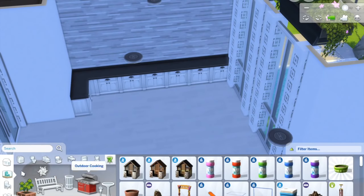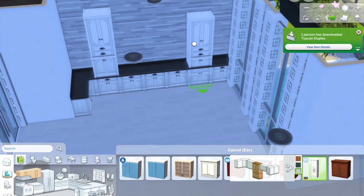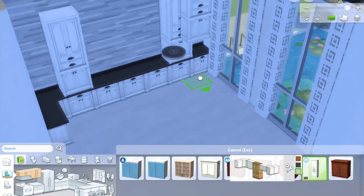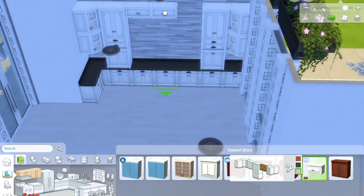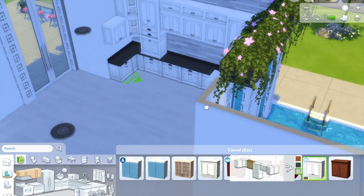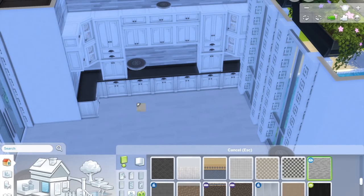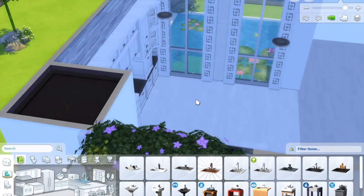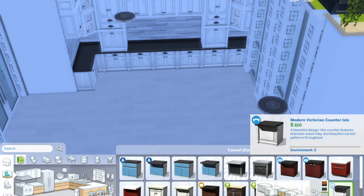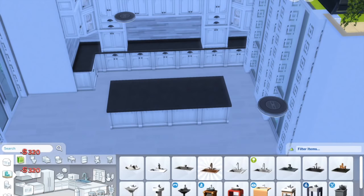I really wanted to bring out like the rich, luxurious feel to this apartment. It has super tall ceilings and I just wanted to make that kitchen really stand out and be like one of the main focal points in the downstairs. So I did layer up a bunch of the cupboards. Just make sure you guys have your counters off if you did want to have access to a bunch of the different counters.